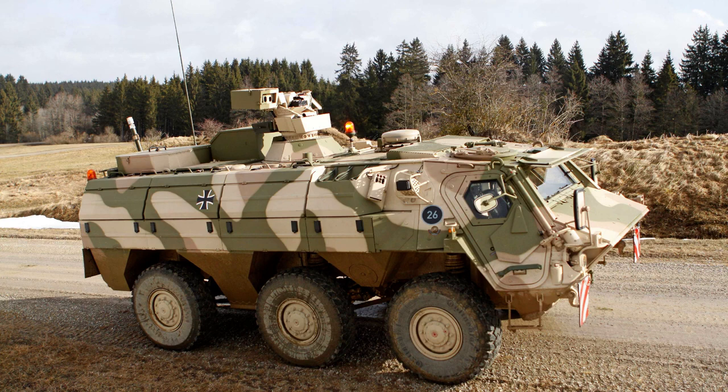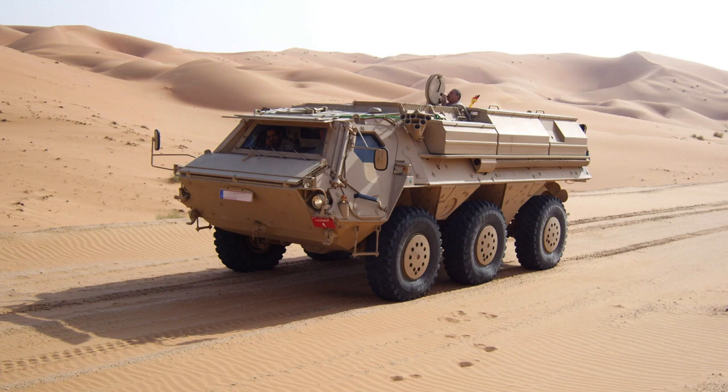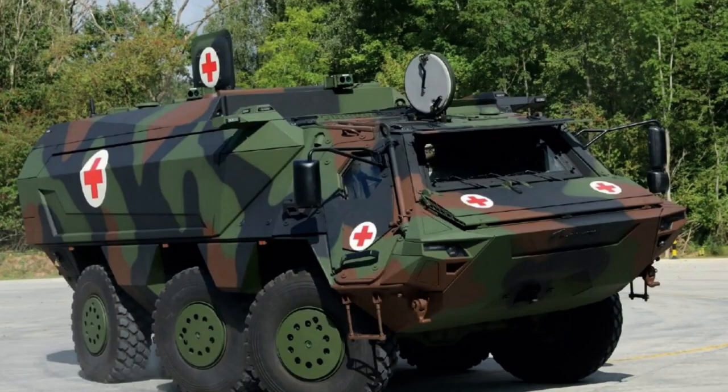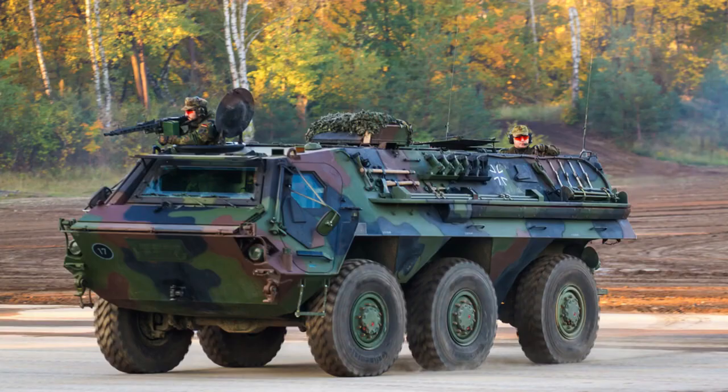The T-PZ Fuchs is powered by a Mercedes-Benz Model OM402 V8 liquid-cooled diesel engine, delivering an impressive 320hp. Its reliable engine is coupled with a ZF6HP500 automatic transmission, featuring six forward gears and one reverse gear, connected to a single speed transfer case distributing power to all axles.